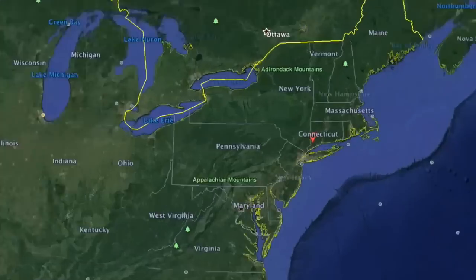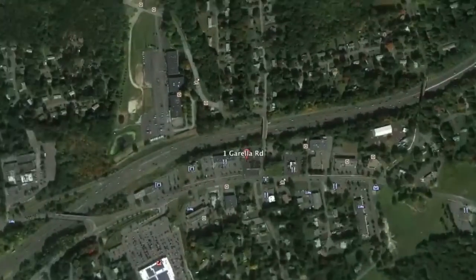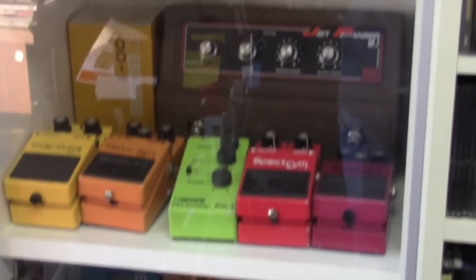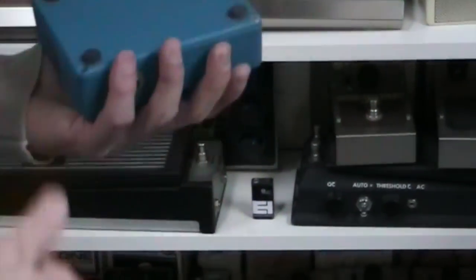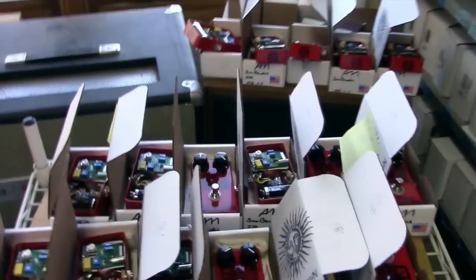So I stopped by his headquarters just outside New York City to play through some of his new and classic designs. We're the company that really knows the vintage pedals because we started as a vintage pedal dealer. We've always studied these old pedals ever since the first chorus to try to learn what makes them tick, so we could make our pedals sound as good as possible.